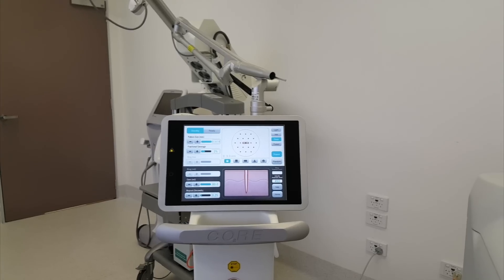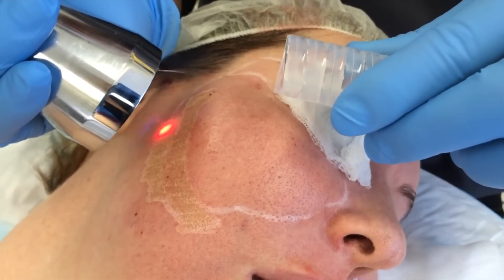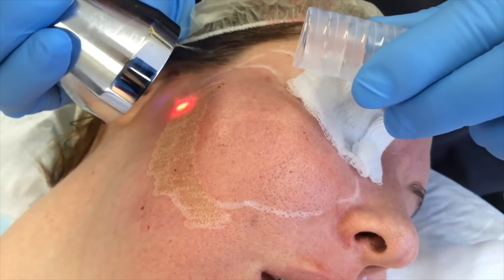The second relatively contraindicated procedure is ablative laser. Ablative lasers include CO2 and erbium resurfacing. CO2 and erbium can be done fully ablative — meaning 100% of the skin surface is treated. Fully ablative laser resurfacing is relatively contraindicated if superficial, and an absolute contraindication if medium to deep. Most of us, including myself, would not do an aggressive fully ablative laser resurfacing because we know skin takes a lot longer to heal on Accutane.